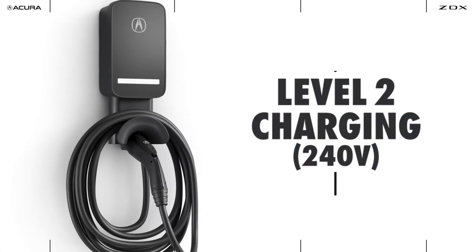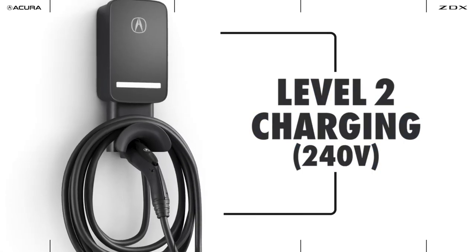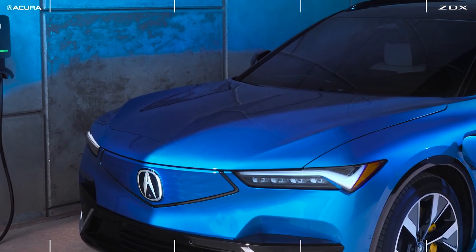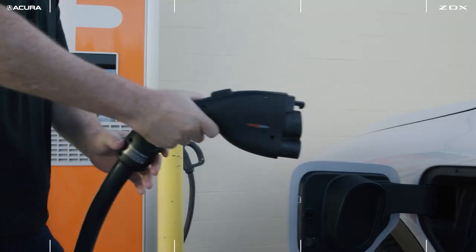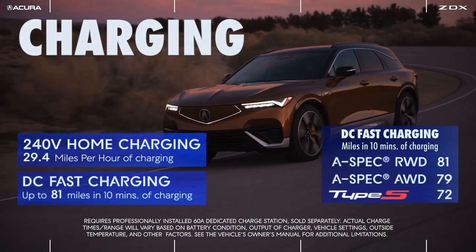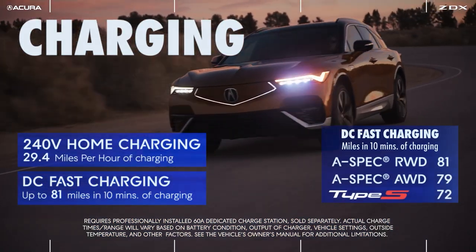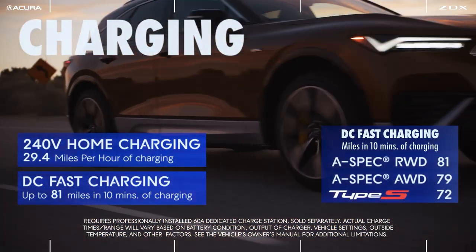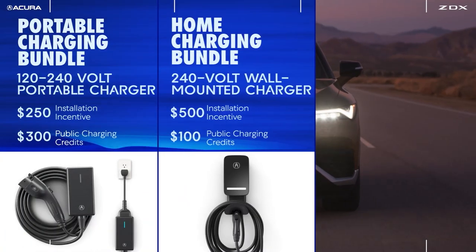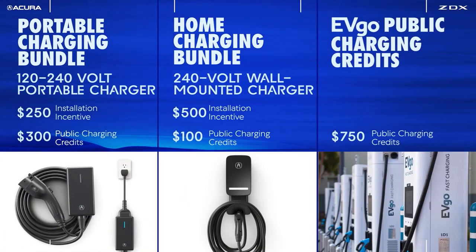When it comes to charging, the ZDX is designed for convenience. It supports both Level 2 AC charging and DC fast charging, allowing drivers to quickly recharge at public stations or at home. With DC fast charging, you can get up to 80 miles in 10 minutes depending on the trim. Additionally, Acura offers public charging credits when purchasing the charging package.